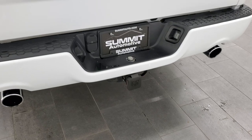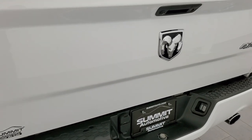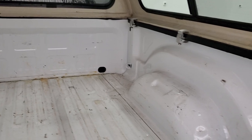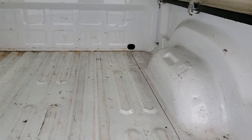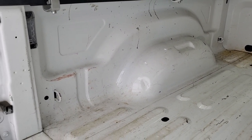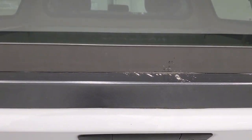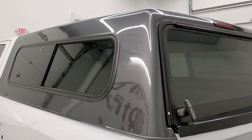You do get the dual chrome-tipped rear exhaust. The tailgate is in very nice condition, has a backup camera and a locking tailgate. The bed has a little bit of light-duty usage but nothing too bad — it is a truck — and it does have LED bed lighting back here. The tailgate shuts nice and solidly and the cap fits nice and snugly.